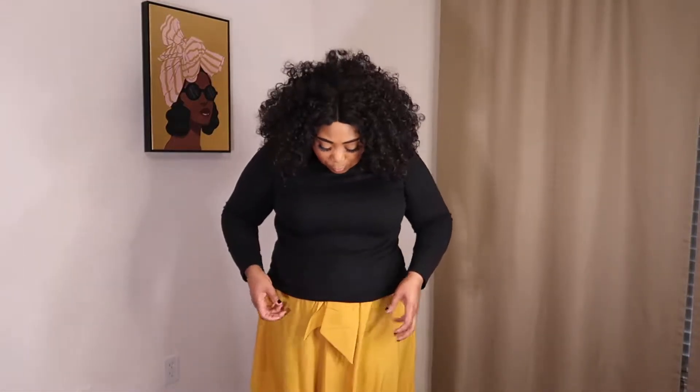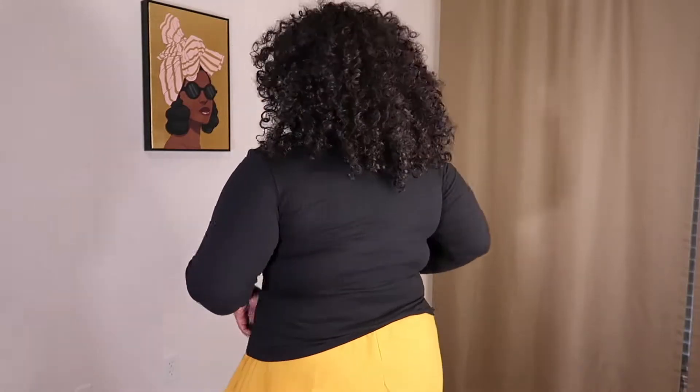I really wish it came down a little bit further — it feels like it stops right here. If you want to tuck it in seamlessly, or if you put your arms up, it won't rise. I wish it was a little longer. I'll have the size and length info on screen. This is the back of it.